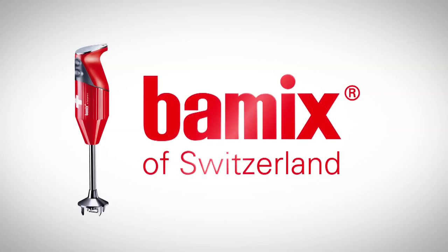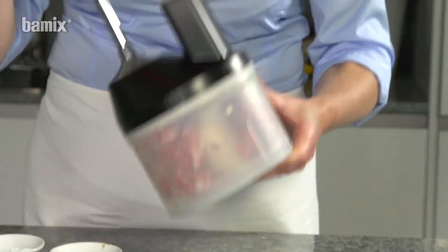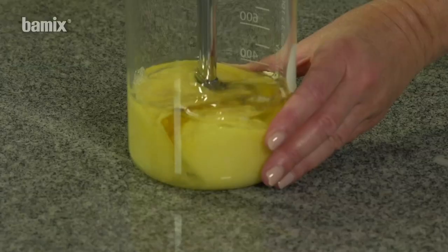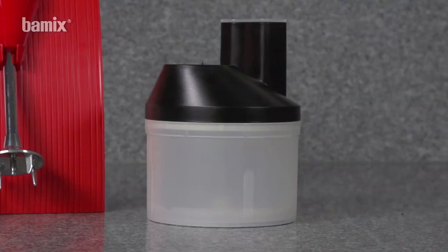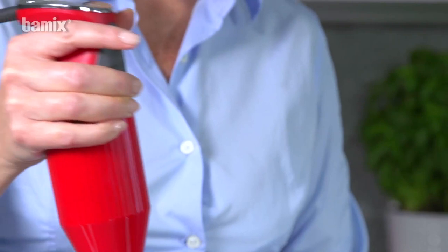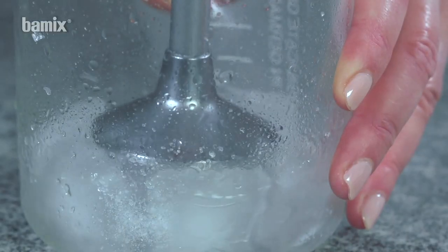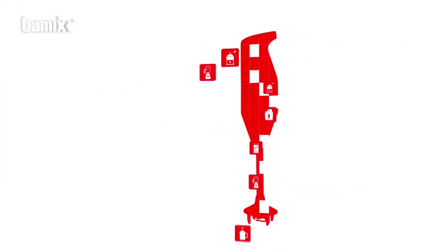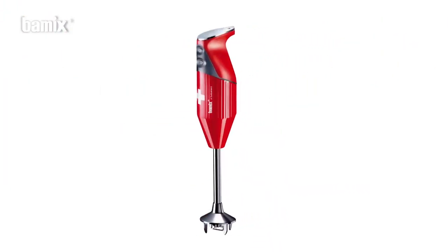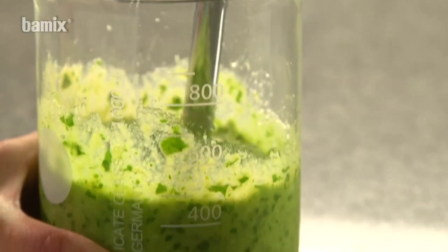The Bomix is the original kitchen robot and has been on the market since 1954. It is space-saving and ergonomic, lies comfortably in the hand, and is easy to operate. It is extremely powerful and quiet, and an all-rounder — it purees, stirs, grinds, mixes, and grates.